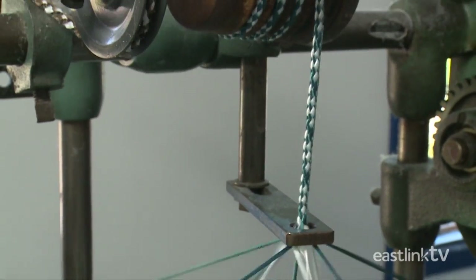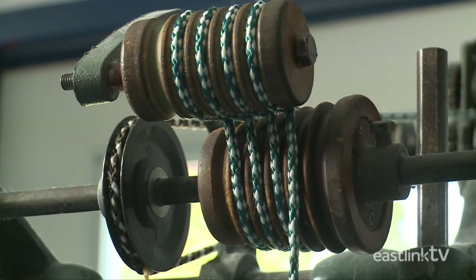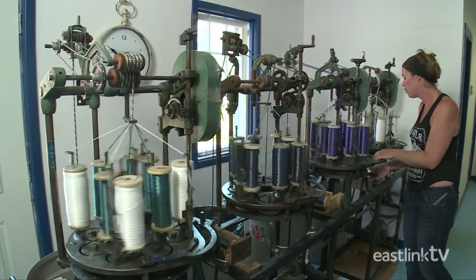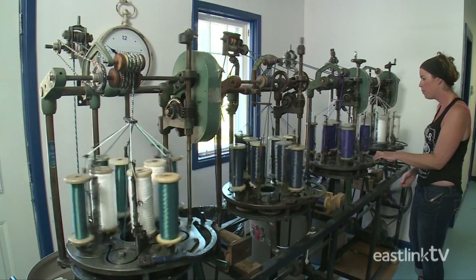The final rope will be both strong and resilient, able to hold many hundreds of pounds and last for many years to come. The rope weaving machine can create a continuous rope at about three feet per minute.